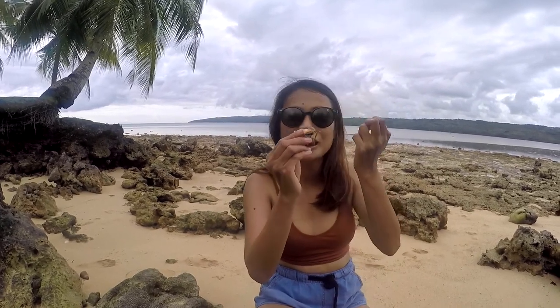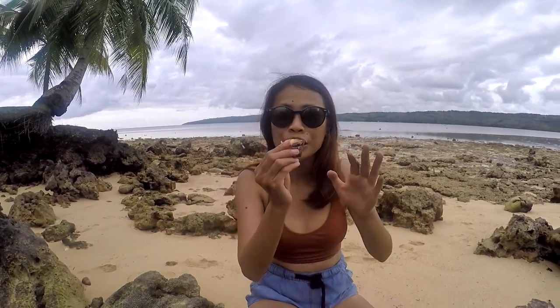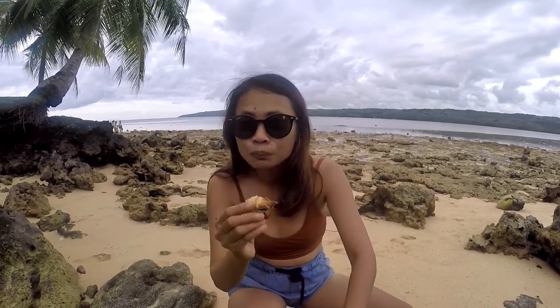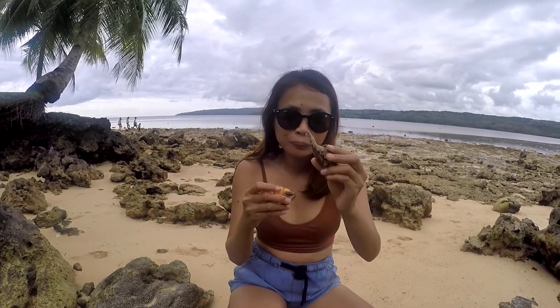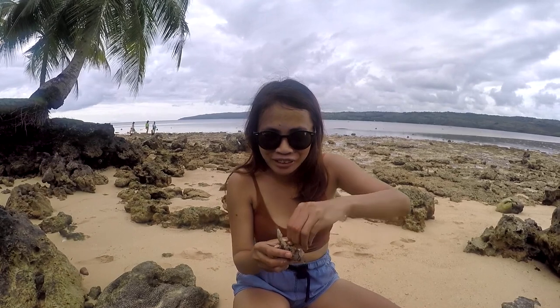This tastes really sweet, really fresh, and really good. So if you're in the Philippines, try this — they're everywhere in the southern Philippines. My sister is filming this so I'm going to give her the other one.